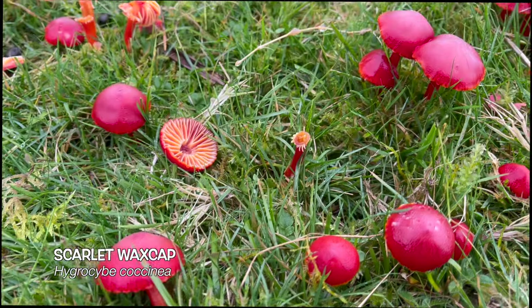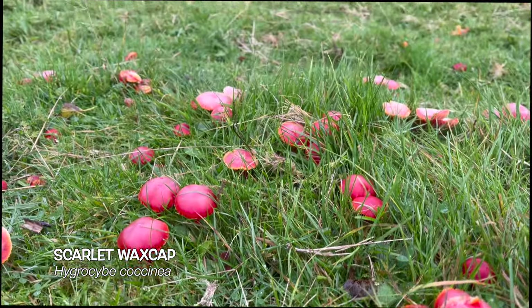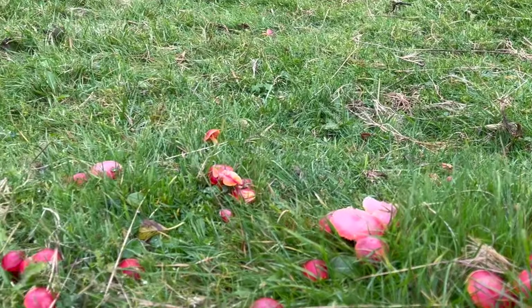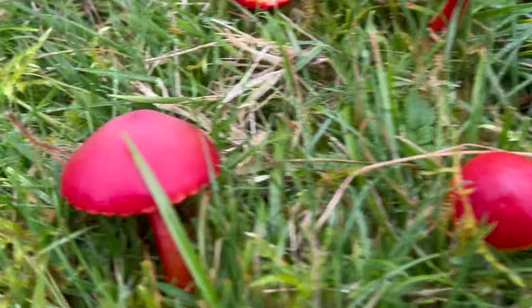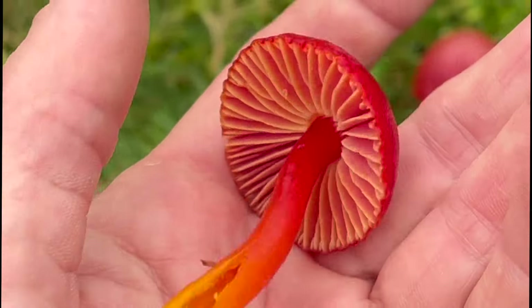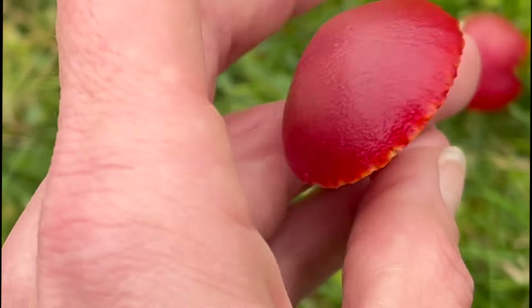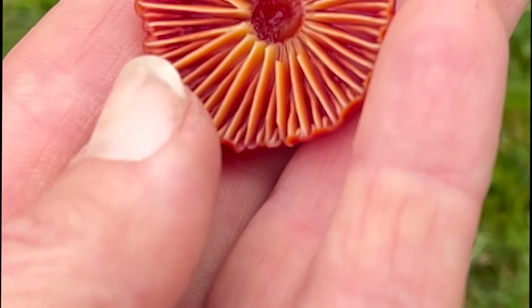I don't think my phone is picking up just how bright red these mushrooms are, but this is the scarlet wax cap — a gorgeous red wax cap. They're quite common. They start off a really deep scarlet colour but can fade to orangey tones. They can be confused with the crimson wax cap, but the crimson tends to be a lot larger and has a paler flesh, whereas the scarlet wax cap has a red flesh.